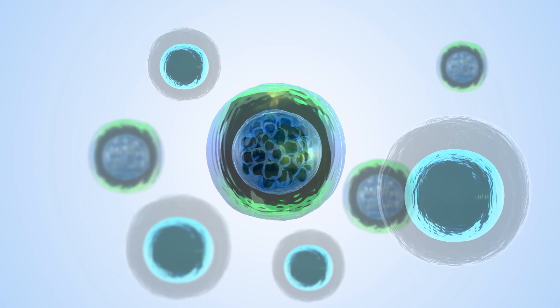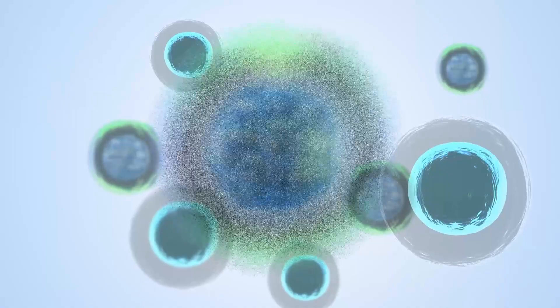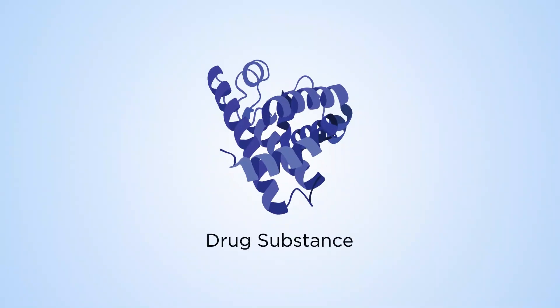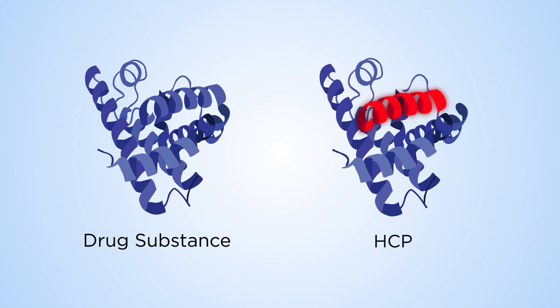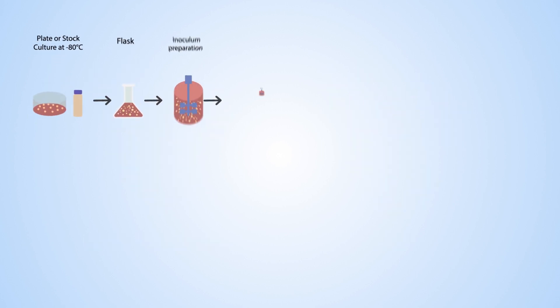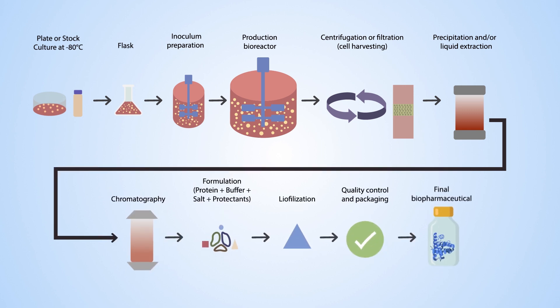HCPs are a result of cell stress during the drug manufacturing process. Recombinant cells can function in unpredictable ways, or even undergo lysis or splitting. Some impurities are easily removed. However, HCPs can be very similar in biophysical properties, or non-specifically bind to the intended drug substance. This makes them difficult to eliminate. HCPs can often evade the normal drug purification processes used by manufacturers. They're sometimes called hitchhiker proteins, because they can hide among the desired substance.